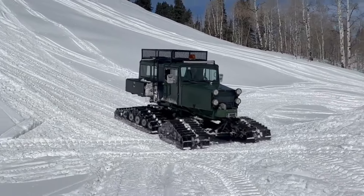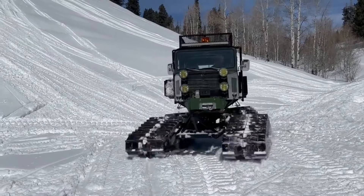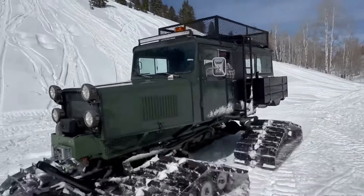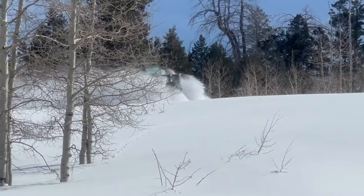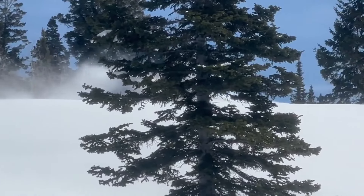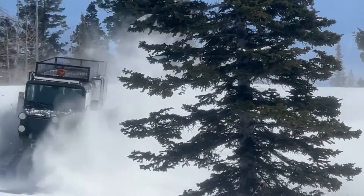Driven by durability, fueled by resilience, the CHUG Scylla cold-weather all-terrain vehicle is more than just a mode of transportation — it's a trusted ally in the quest for winter adventure. The CHUG Scylla cold-weather all-terrain vehicle — where every journey is an expedition, and every winter wonderland is waiting to be explored.